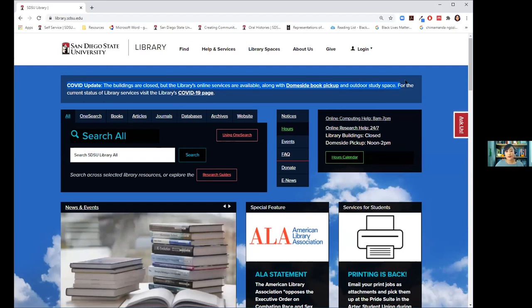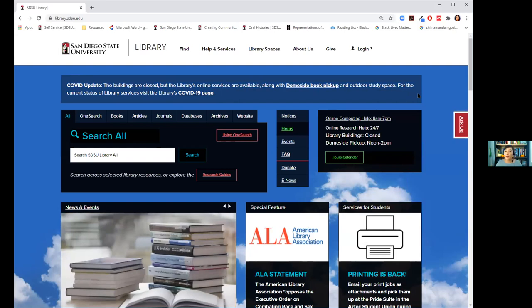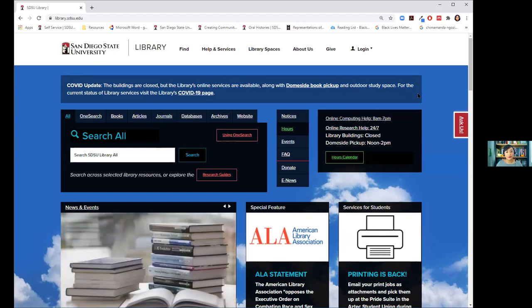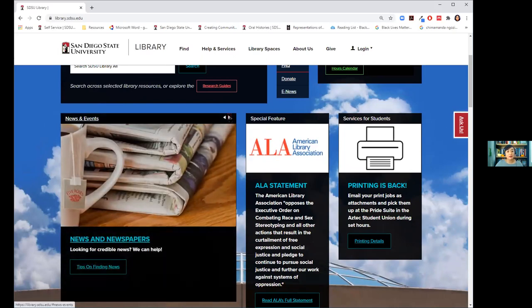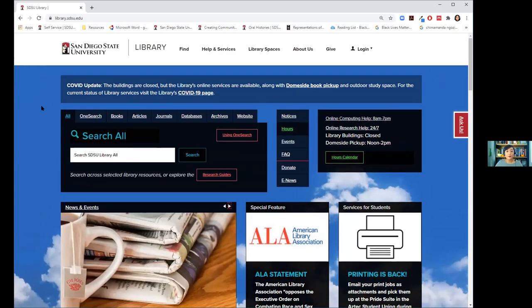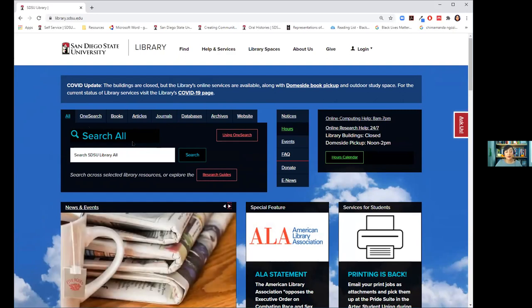The COVID update box will tell you when different services become available again. Right now we're doing dome-side book pickup and you can sit in the outdoor study space. There's also the news and events slider showing what's going on virtually at the library. And here is the big search-all box — when you use this tab it searches the whole website and gives you what we call a bento search, dividing everything into categories.